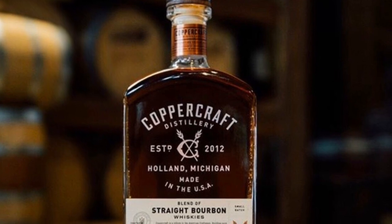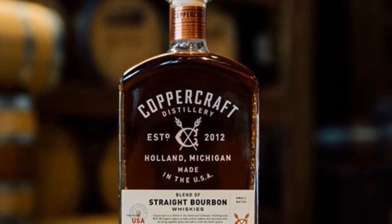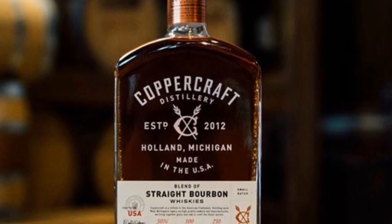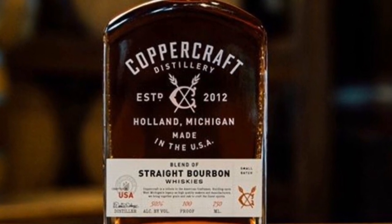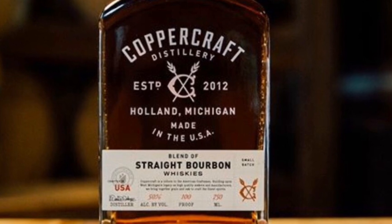The second Coppercraft product is their blend of straight bourbon whiskeys. Pretty much the same setup as the first, except the four-year-old whiskey is actually a Coppercraft whiskey. So it's a blend of a four-year Coppercraft whiskey and an eleven-year-old sourced bourbon, and they're also using the brandy blending and proofing technique on this one. It is 100 proof, 50% ABV, and the MSRP on this one is around $46.